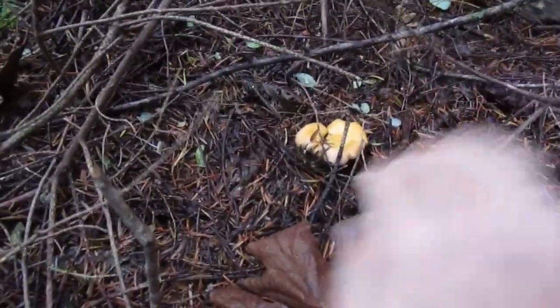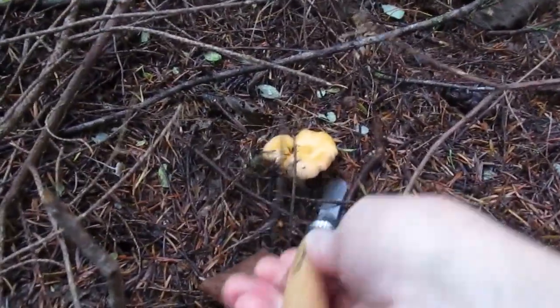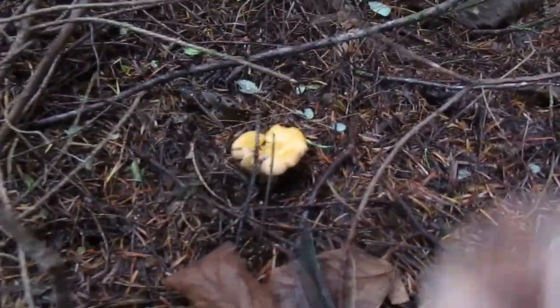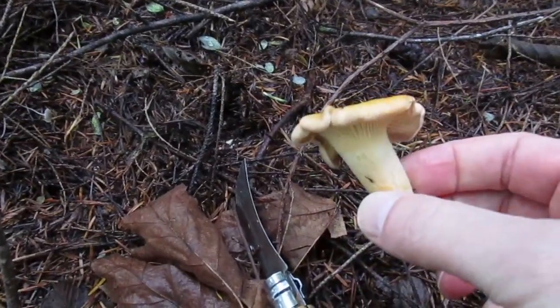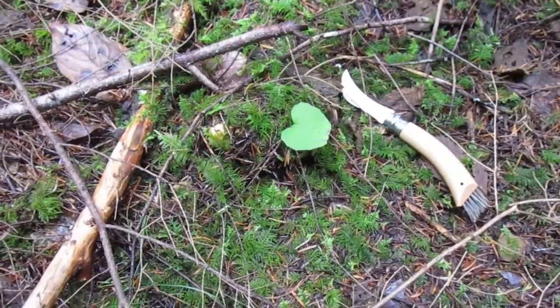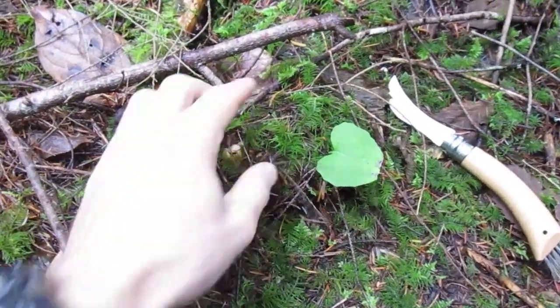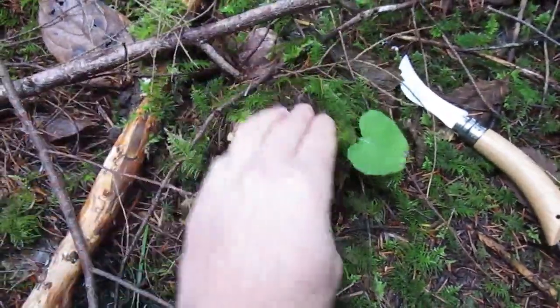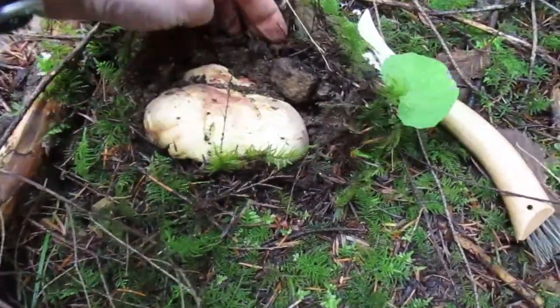Here's another little chanterelle. Look at this — nice. And sometimes you have to be really vigilant. Do you all see the mushroom in this picture? It's hiding. I got a good one, there we go.